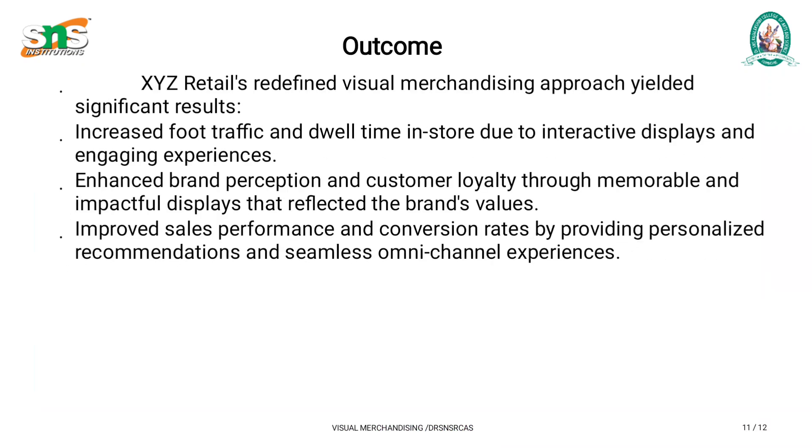Outcome: XYZ Retail's redefined visual merchandising approach yielded significant results — increased foot traffic and dwell time in stores due to interactive displays and engaging experiences; enhanced brand perception and customer loyalty through memorable displays reflecting brand values; and improved sales performance and conversion rates by providing personalized recommendations and seamless omni-channel experiences.